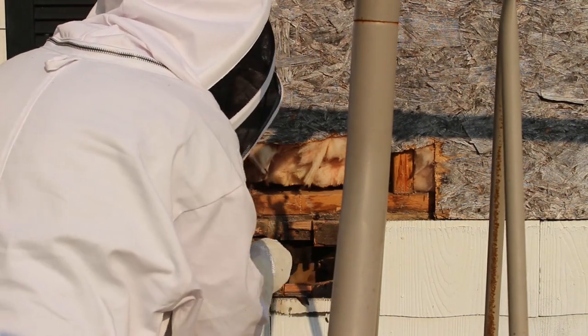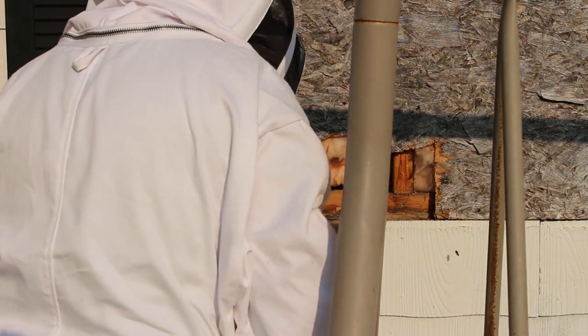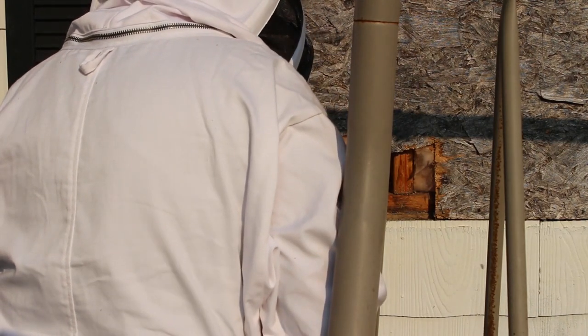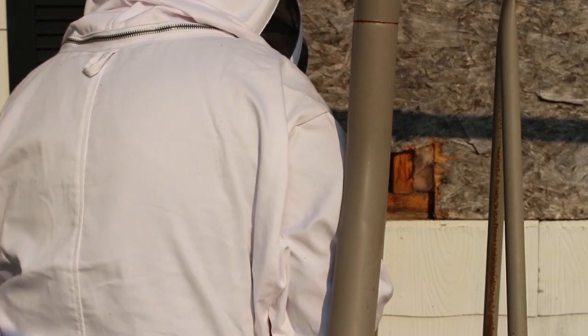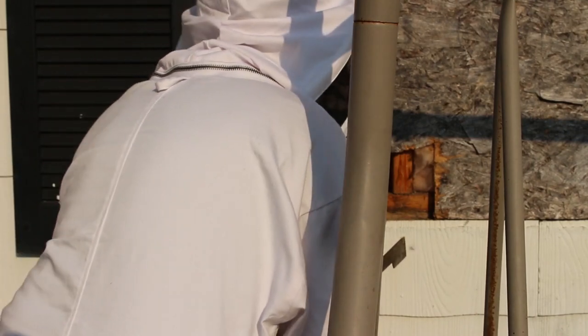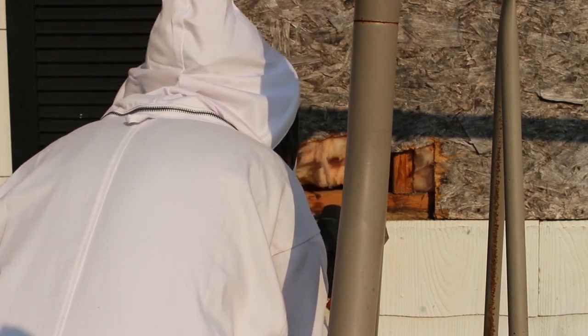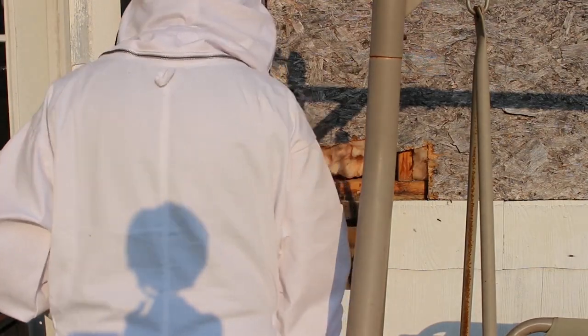Because I was trying to get it out with the smallest amount of damage possible, I did not get the nest out in one whole piece. I had to remove it from the top to the bottom, layer by layer, which took a little bit more time, but ultimately I think that was really the best thing for the homeowner.